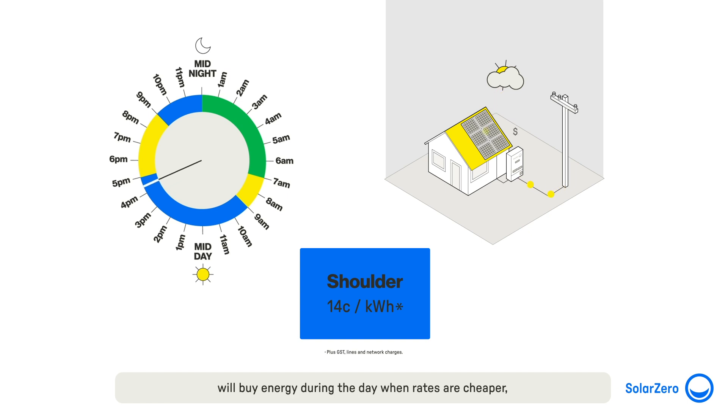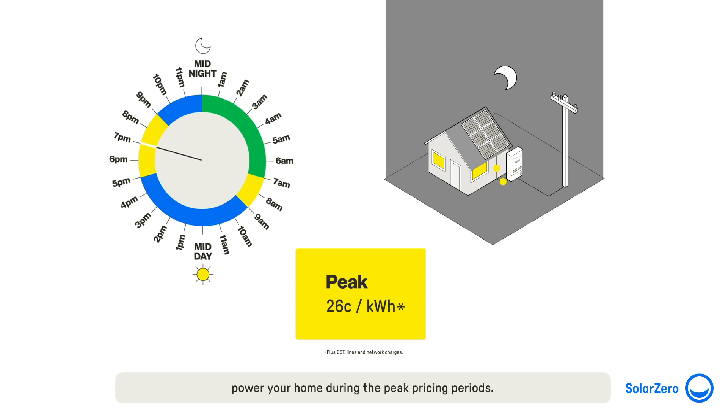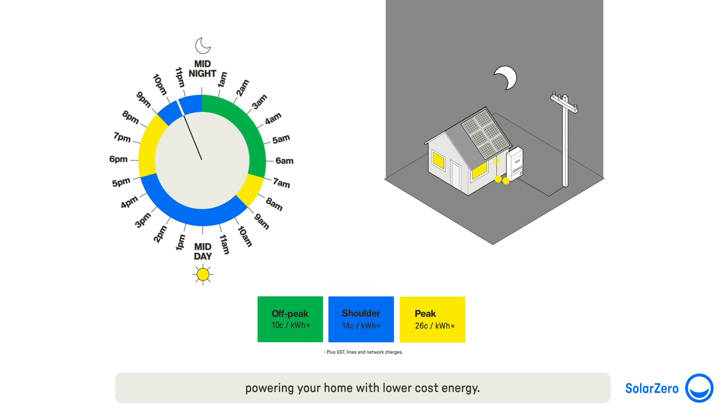If it is a day when there are low sunshine hours, the battery will buy energy during the day when rates are cheaper during a shoulder period. This means that you'll have enough energy stored to power your home during the peak pricing periods. This optimisation will stop your home needing to purchase energy during peak pricing periods when energy is most expensive, powering your home with lower cost energy.